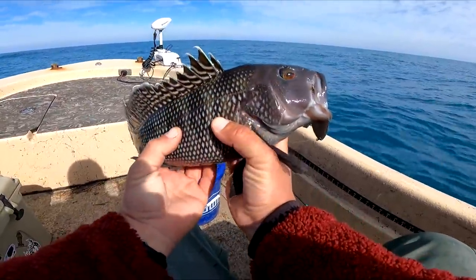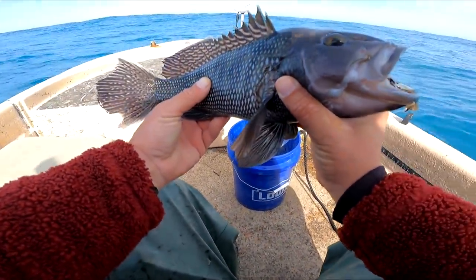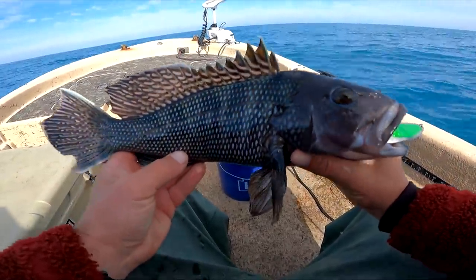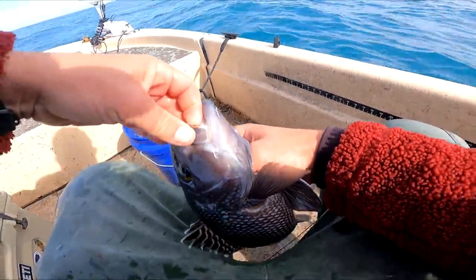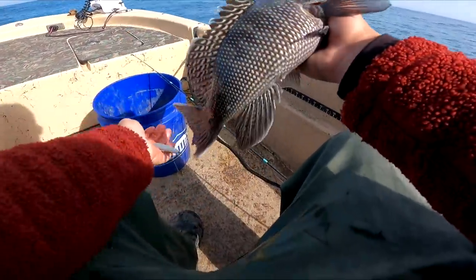That's a black sea bass. We're allowed seven per person — minimum size 13 inches. He is about 15. Ate that crocodile spoon. Going old school today, that's what I'm jigging with right now — old school croc spoon.